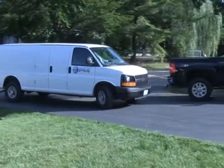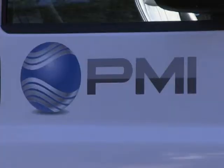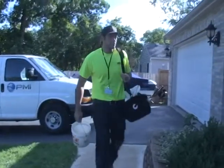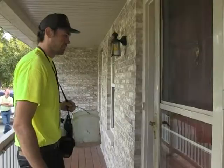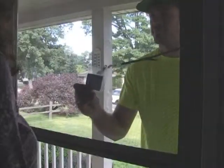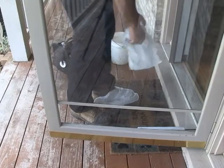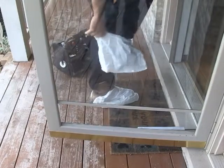PMI will arrive at your scheduled time to install your meter. They will arrive in a truck or van with the PMI logo. The PMI installer will have on a shirt or jacket with the PMI logo and will carry a PMI ID badge. Installers will also wear booties over their work boots to assure they do not carry dirt, mud, or water into your home or business.